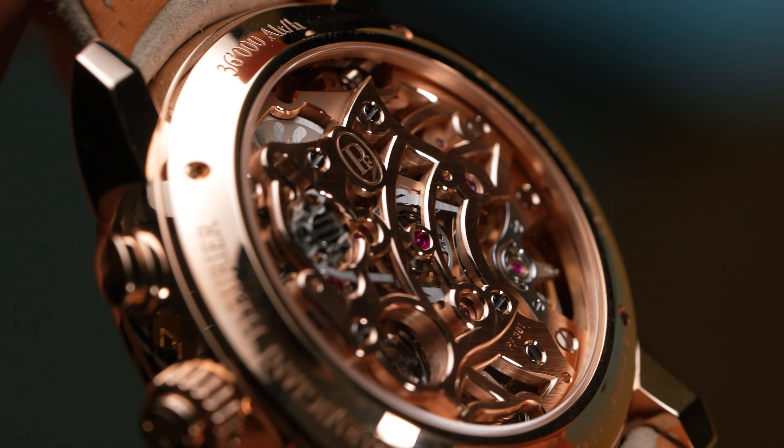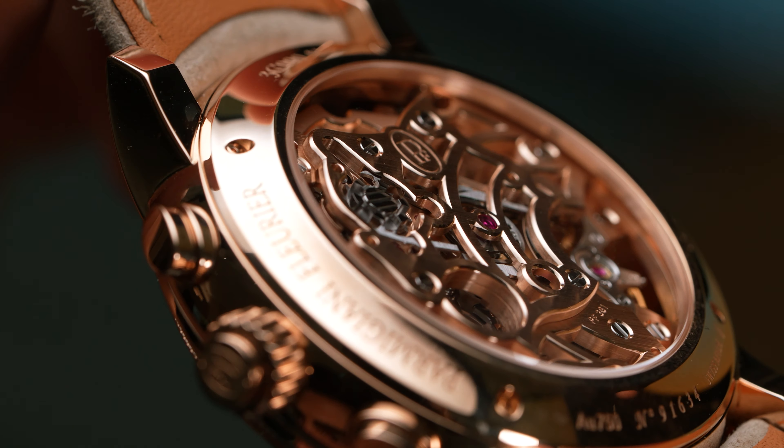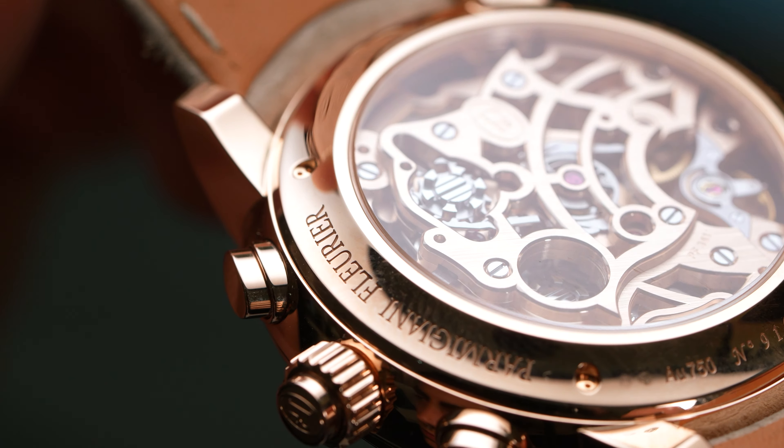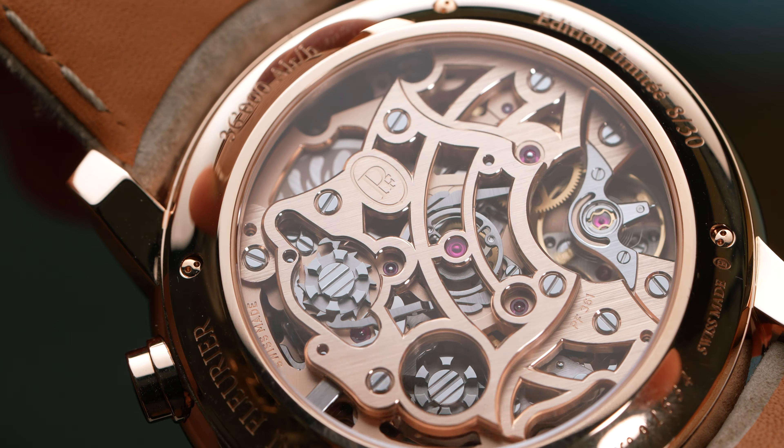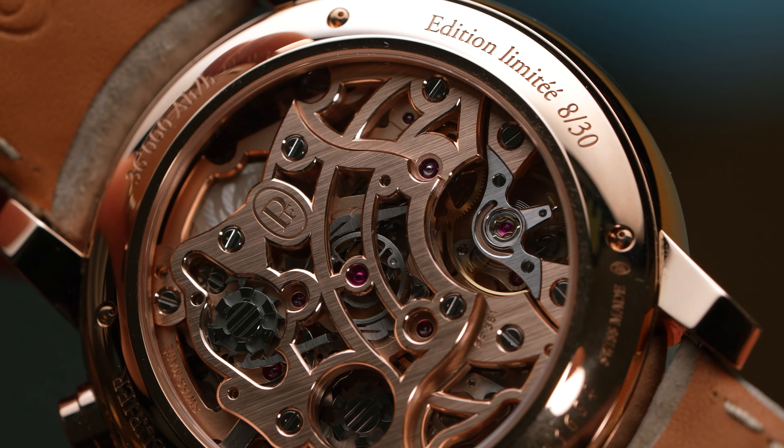Contrasting the polished chamfers is a richly brushed surface. At first glance, the movement doesn't seem to have that much depth thanks to the bridges, but that left Parmigiani Fleurier with many more surfaces on which to bevel and decorate.